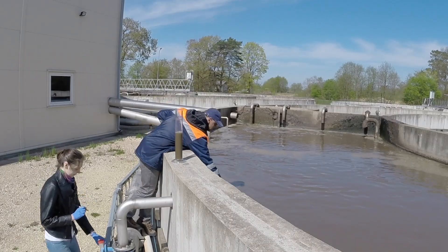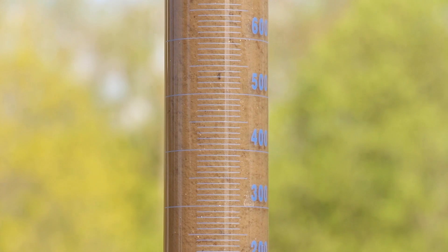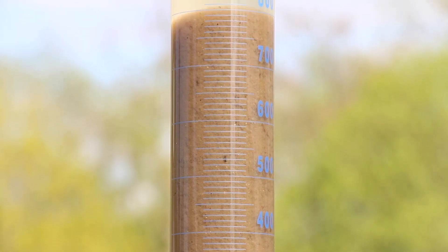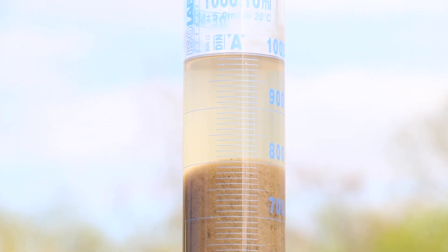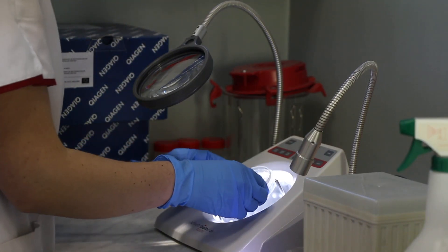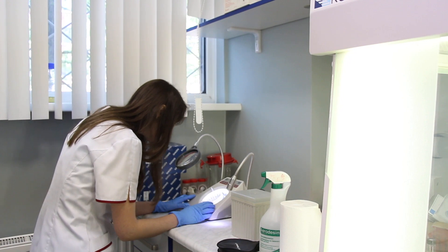Aerobic activated sludge typically looks like brownish flocks. However, this is a complex community of various microorganisms that remove both pollutants and nutrients from the wastewater. The dominant groups are bacteria — 90% of them are filamentous species — and also protozoa, metazoa, and some smaller amounts of algae and various fungi.